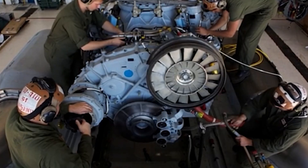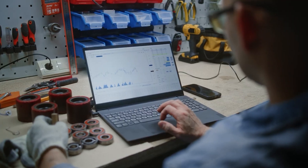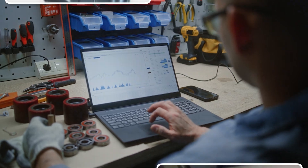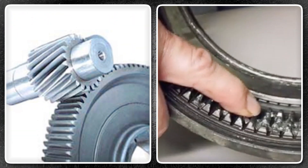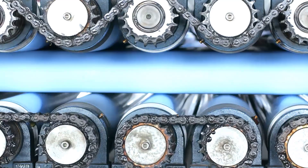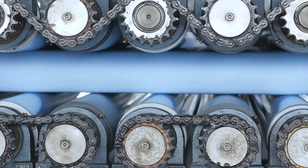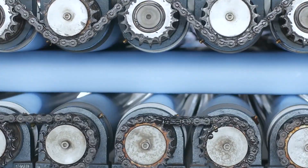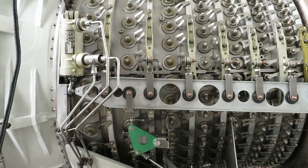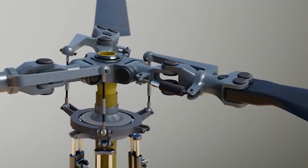Inside the gearbox housing, precision-ground gears mesh with tolerances so tight that assembly requires climate-controlled clean rooms. Contamination from a grain of sand could score gear faces and trigger catastrophic failure. Ball bearings the size of grapefruits support rotating shafts under loads exceeding 50,000 pounds.